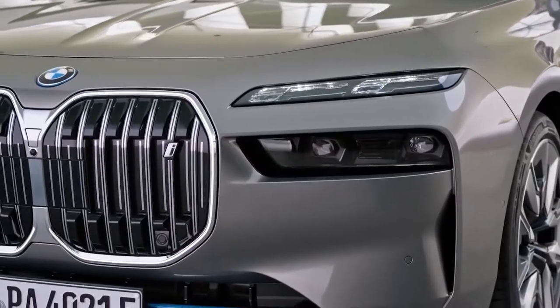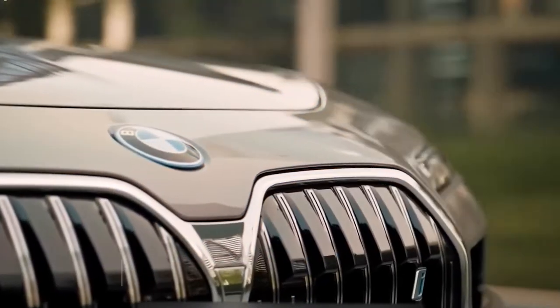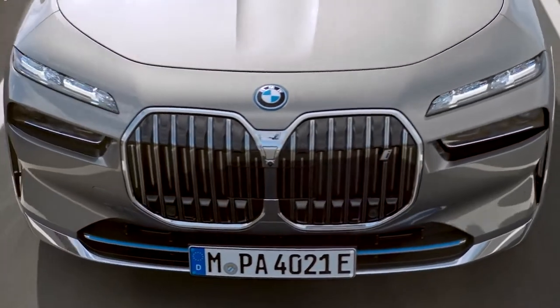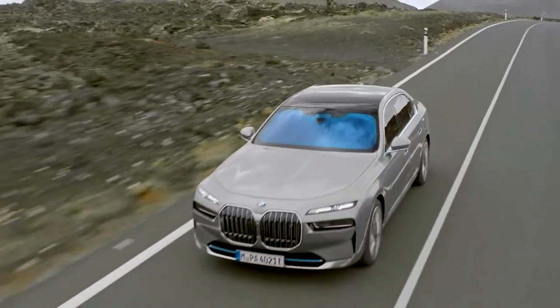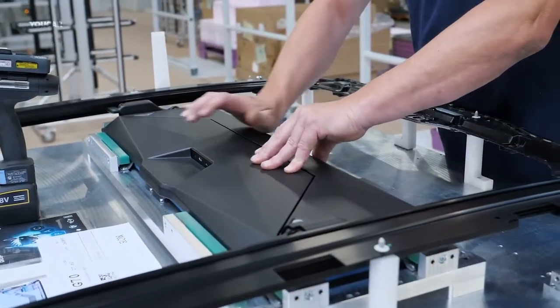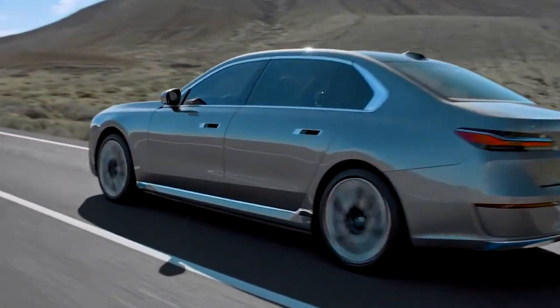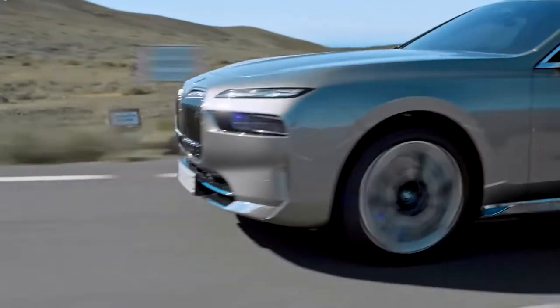The launch of the i7 xDrive60, which is the first fully electric variant of the 7 Series in the model's decades-long history, is the most noteworthy piece of recent information. The two electric motors in the i7 produce a combined total of 536 horsepower, and the vehicle is reported to have a driving range of approximately 300 miles on a single charge of its battery.